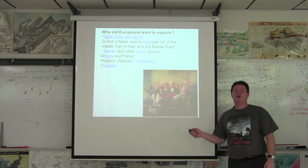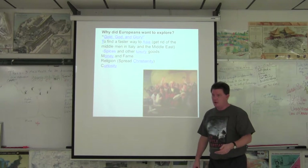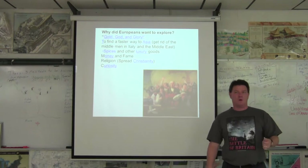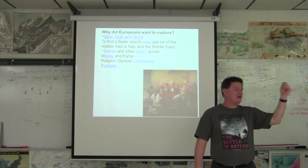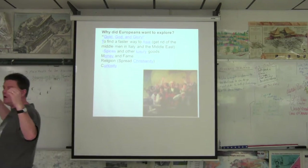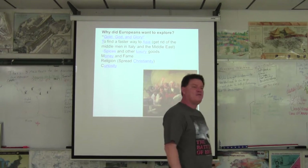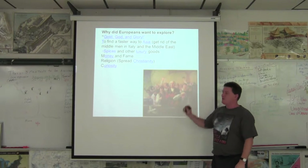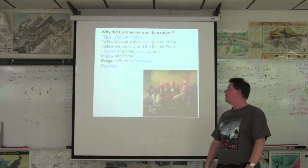So number one, you can become rich. Number two, it's always good to save the souls of the poor heathens. European kings said: we're not only doing this to get rich, but we're doing it to spread religion. And you're going to become famous — you're going to come back a rock star. You'll be a normal average Joe, and when you return, your name is going to be on every news headline — Snapgram, Instachat, Facebook — you're going to be world famous. And some guys went simply because they were curious; they just wanted to know what was going on out there.